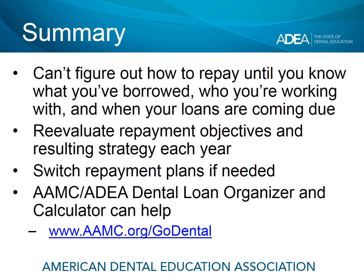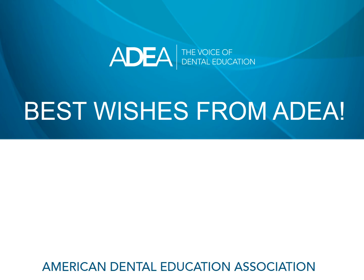The AAMC ADEA Dental Loan Organizer and Calculator can help you with the numbers associated with each of these plans, and you can find that calculator at aamc.org/godental. We hope the information in this module will help you craft a repayment strategy as you graduate from dental school. There are four other repayment modules to explore: one on income-driven repayment plans, one on public service loan forgiveness, one on federal consolidation, and one on student loan refinancing. Best wishes from ADEA, and thank you for your participation in this module.